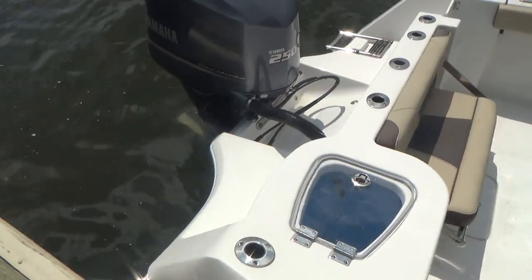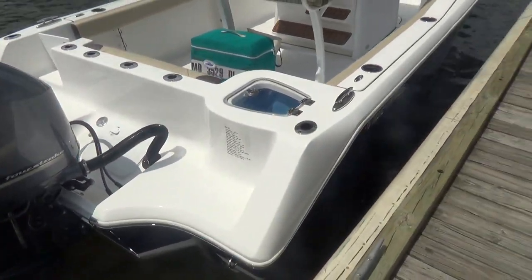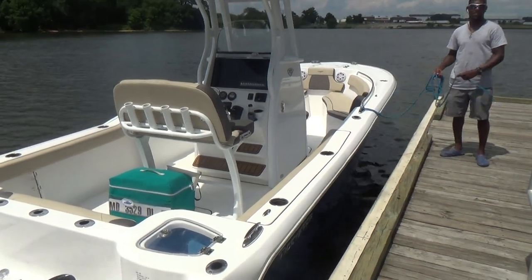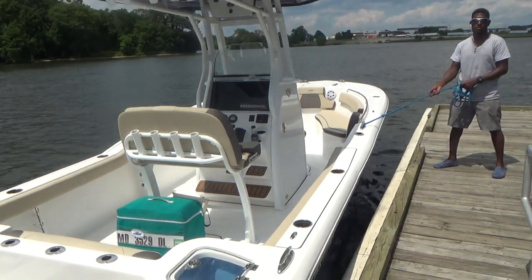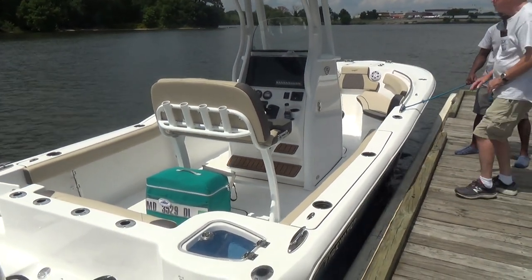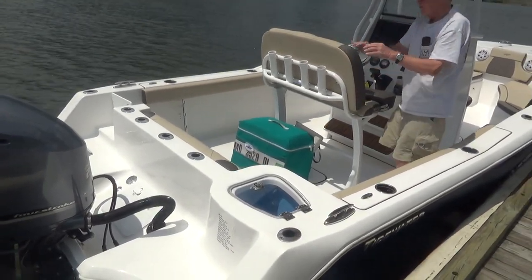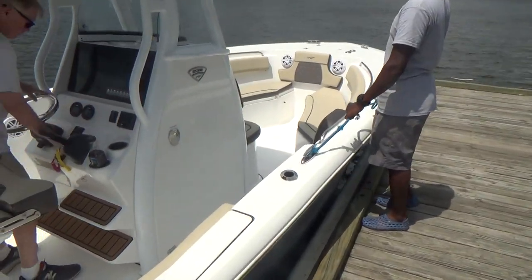We're going to have our professional driver Don hop on board and take her for a ride. Don has been with us for about 17 years and we really have a good time out here selling these boats. He's going to jump on board, fire her up, and show you how she runs and operates. Don will be taking the boat down, making a U-turn, and opening her up wide open throttle on the way back.